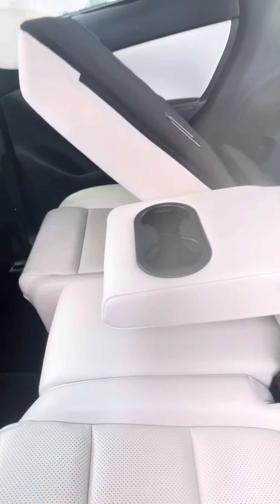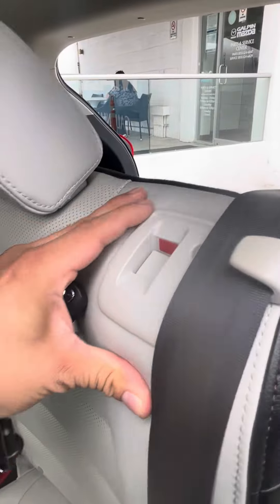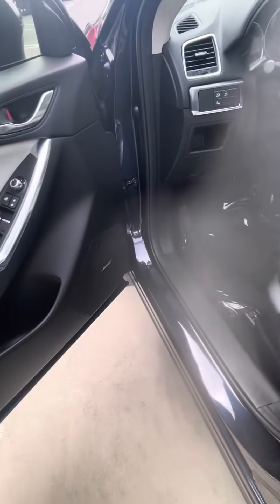You can see it does have the parchment interior. Bringing it inside, you do have the two cup holders right over here, and options for taking down the second row.